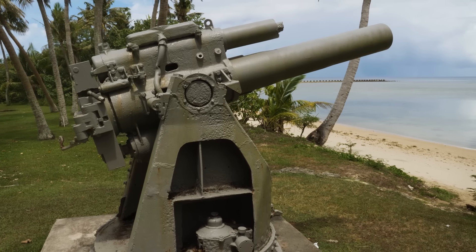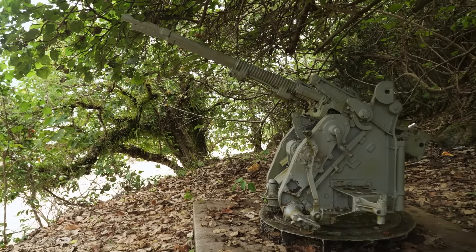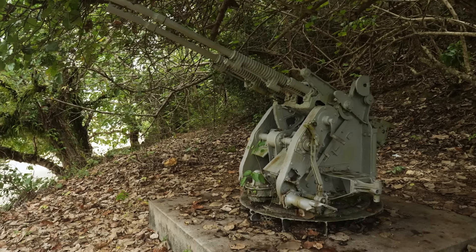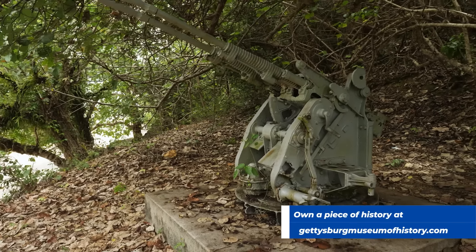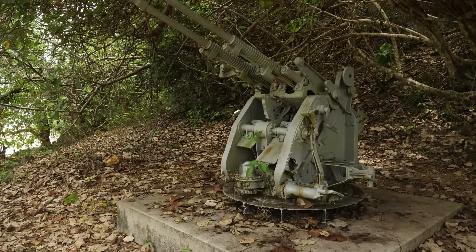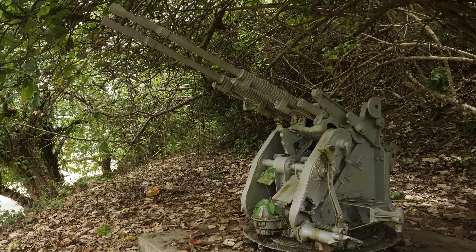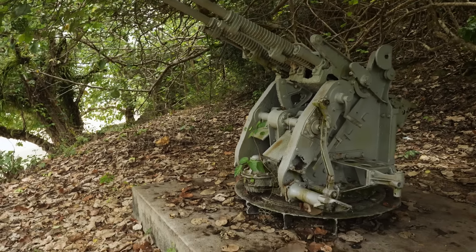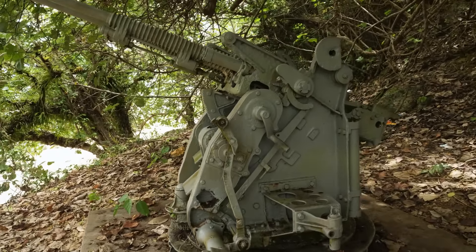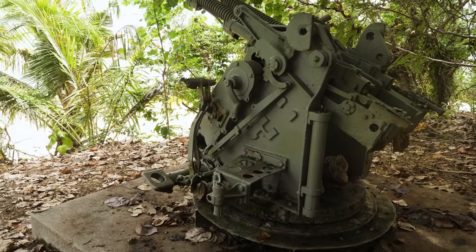Here's something that certainly was not in short supply on Guam: a 25-millimeter anti-aircraft gun. These things were everywhere. American air power during World War II in both the European and Pacific theaters was something to behold, and this was about the best the Japanese had by the time the Battle of Guam rolled around. Unfortunately, most of these guns were turned into scrap afterwards, which is a shame.